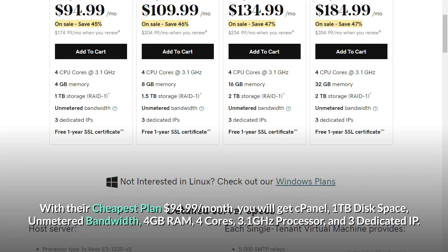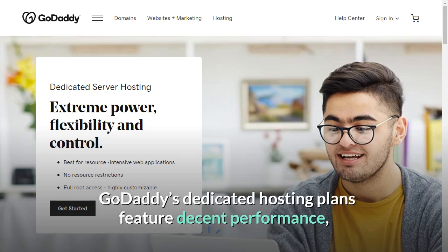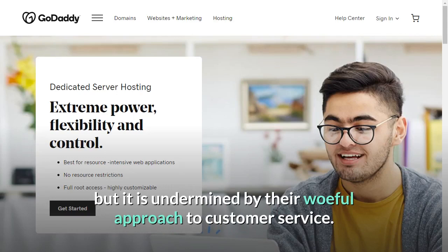With their cheapest plan at $94.99 per month, you will get cPanel, 1TB disk space, unmetered bandwidth, 4GB RAM, 4 cores, 3.1GHz processor, and 3 dedicated IPs. GoDaddy's dedicated hosting plans feature decent performance, but it is undermined by their woeful approach to customer service.